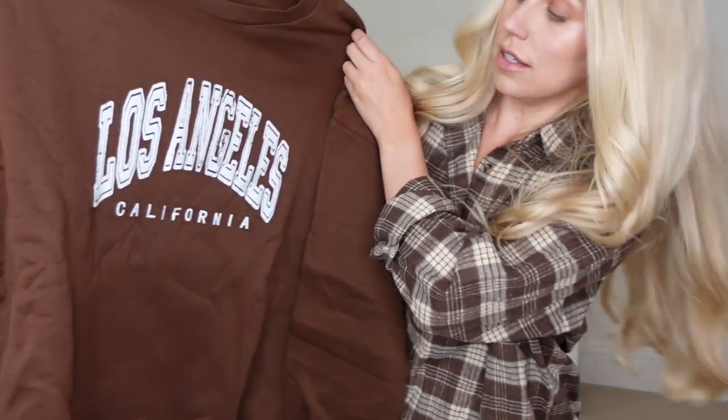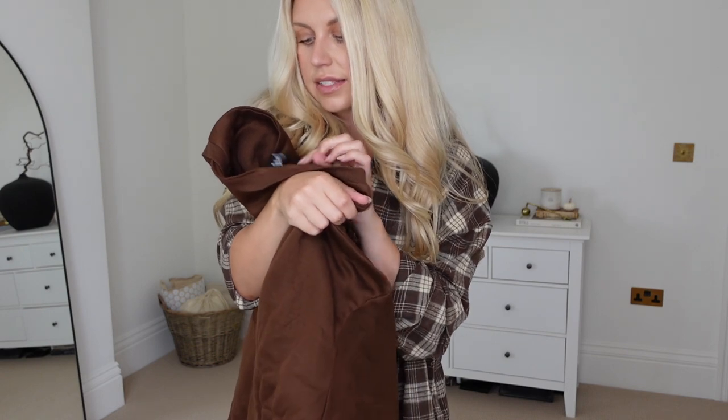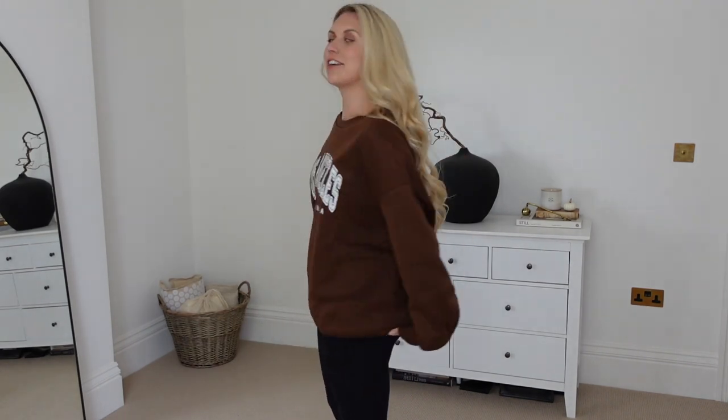Anyway, back to trying on clothes! I saw this and it reminded me of the Amine Bing-style sweatshirts — you know how she has the Paris, the LA ones. So I feel like this is a definite dupe for that. This one just says 'Los Angeles, California' and it's in that rich chocolate brown — perfect for this time of year. I got it in an XL. I love this — the sleeves are nice and long, and there's nothing worse than a cozy jumper with short sleeves.